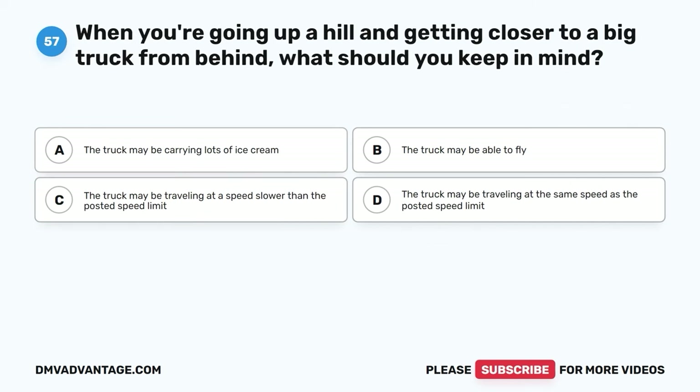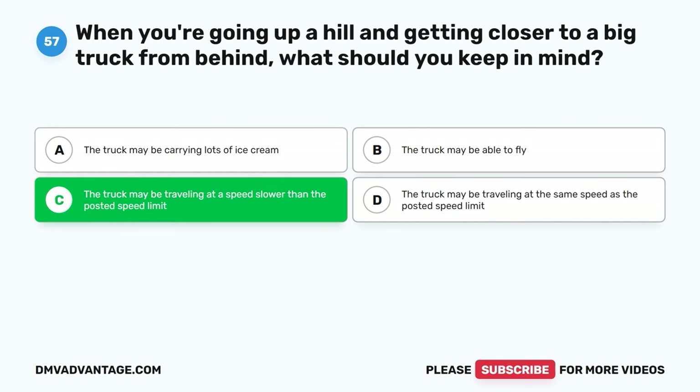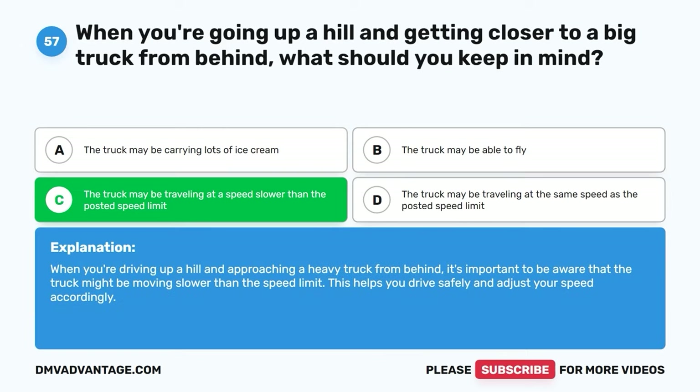Question fifty-seven. When you're going up a hill and getting closer to a big truck from behind, what should you keep in mind? A. The truck may be carrying lots of ice cream. B. The truck may be able to fly. C. The truck may be traveling at a speed slower than the posted speed limit. D. The truck may be traveling at the same speed as the posted speed limit. The correct answer is C. When you're driving up a hill and approaching a heavy truck, be aware that the truck might be moving slower than the speed limit. This helps you drive safely and adjust your speed accordingly.